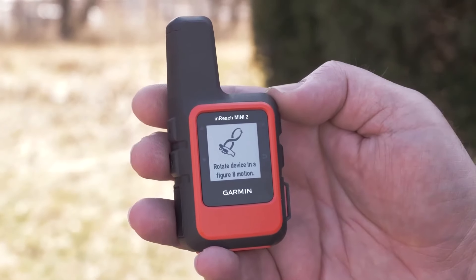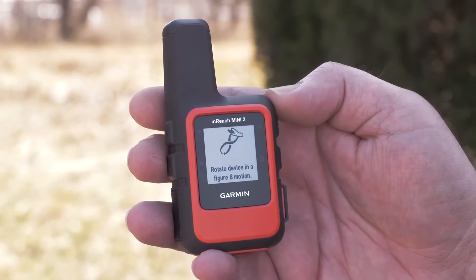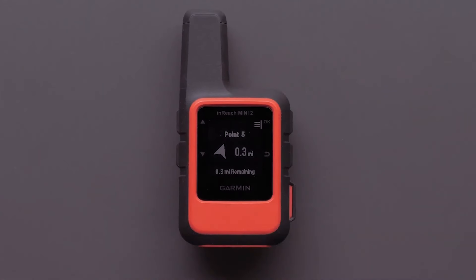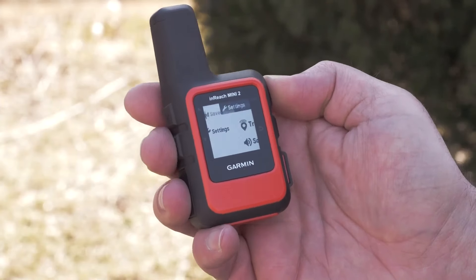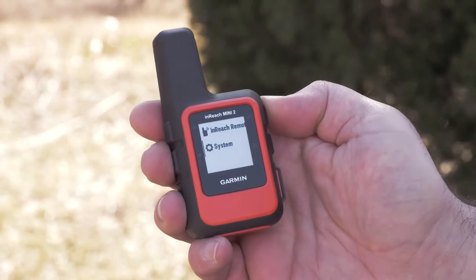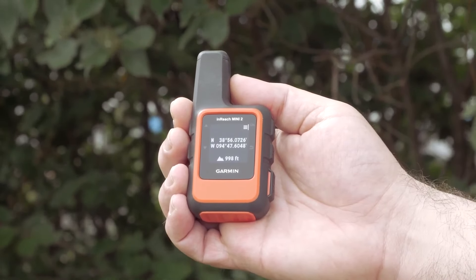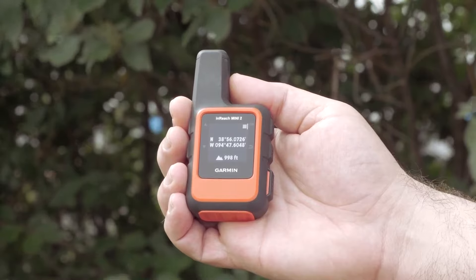On the flip side, the Mini 2 does have a small screen and antenna. Typing messages directly on the device can be a bit clunky due to the limited screen size. Also, while the battery life is improved from the original Mini, it's still not as good as some of the larger devices. So if you plan on extended trips without the possibility of recharging, you might need to consider this.